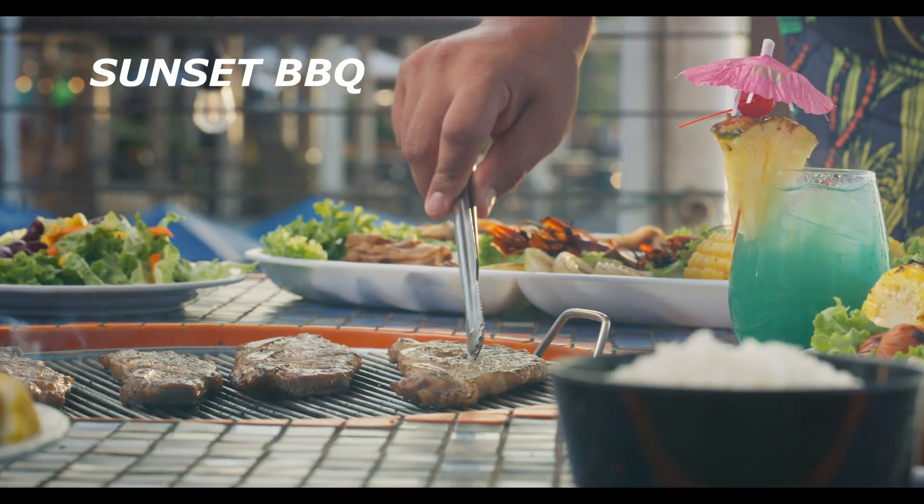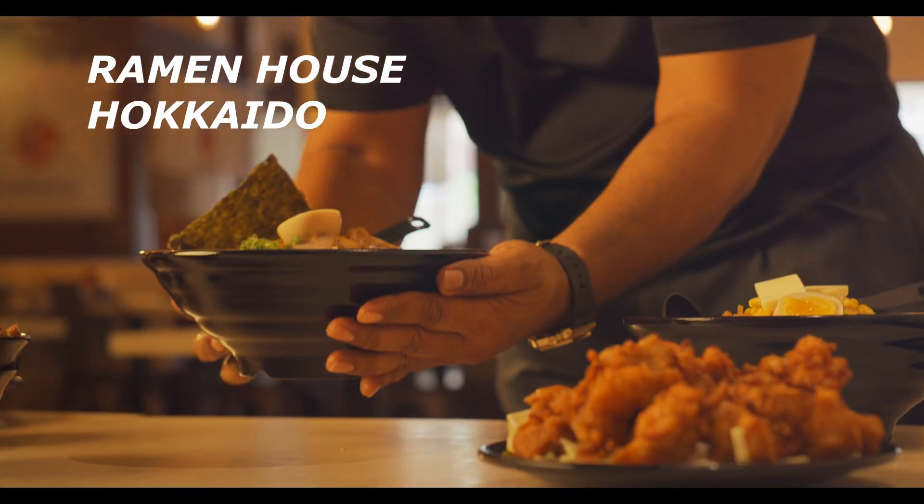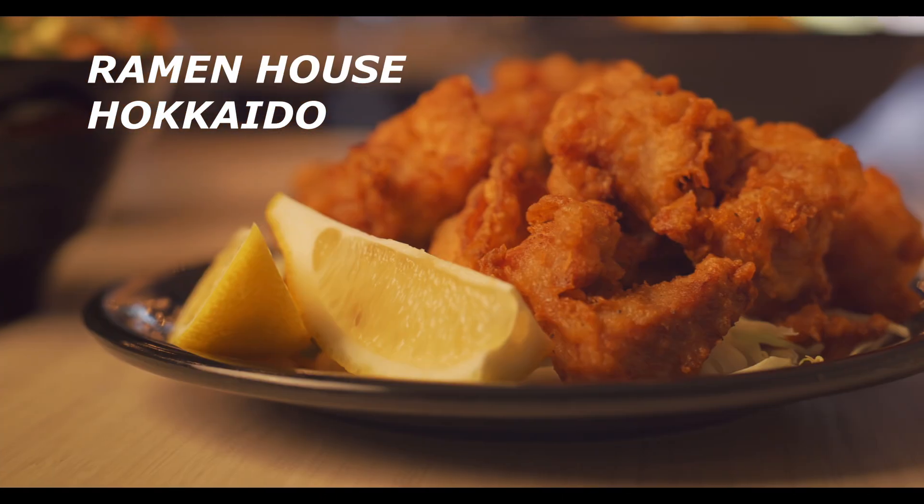With the gold card membership plan, your child will also receive a kid's gold card. Please present your room key to the cashier when dining at any of our food and beverage outlets.